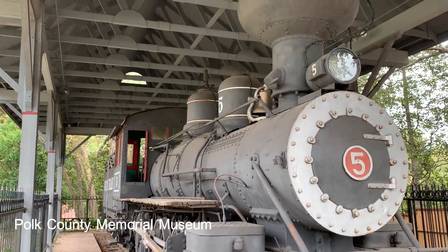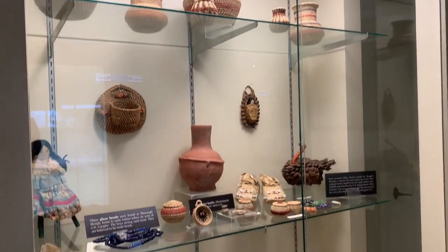The Polk County Museum did a great job of bringing history to life. They had so many interesting artifacts and fun stories.